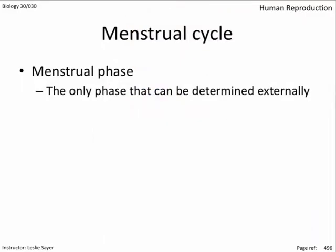The menstrual phase is the only phase that can be determined externally. Day one is marked by the shedding of the endometrium — bleeding. Estrogen and progesterone levels are at their lowest, causing the endometrium to become unstable and the uterus to contract in order to expel it. FSH and LH levels start to rise as part of the negative feedback system, since low estrogen and progesterone means more FSH and LH are produced.